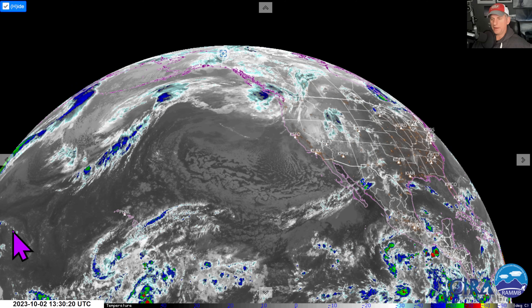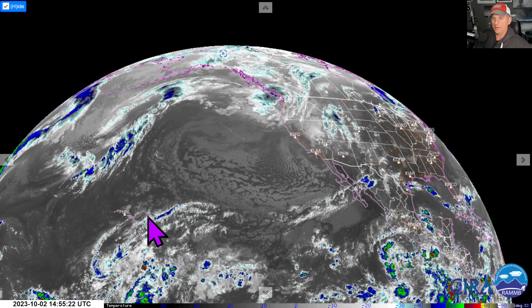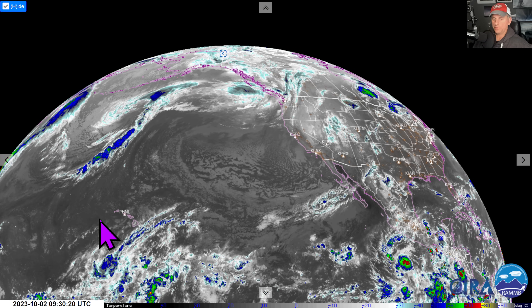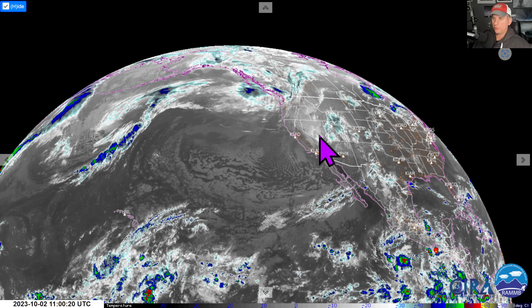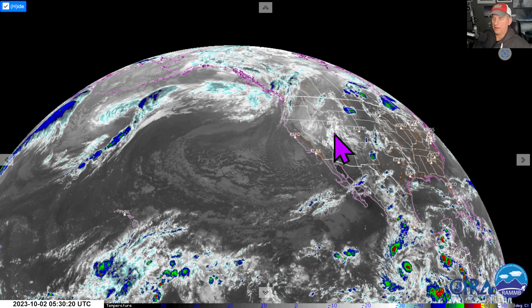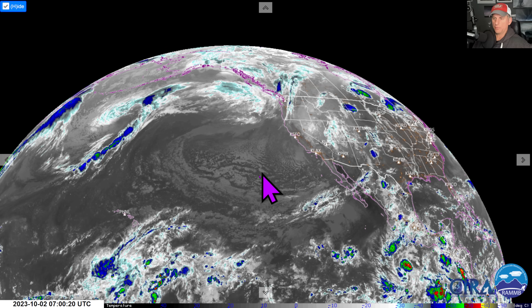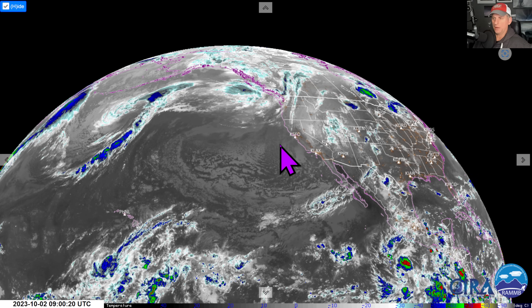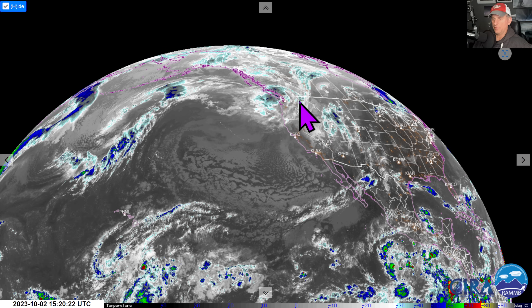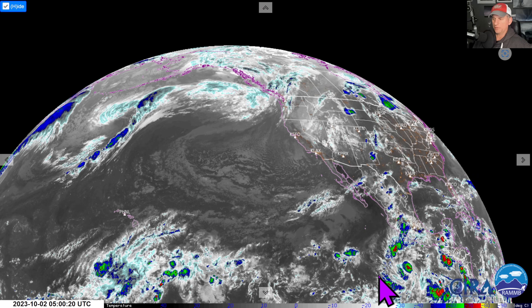Hey everybody, Michael Snyder, California Weather Watch. Today is October 2nd. Right now we're looking at the infrared satellite imagery. You can see the Pacific Ocean, the Hawaiian Islands, the state of California. You can see our upper level low now tracking across Nevada and Utah. There's anti-cyclonic, clockwise rotation — that ridge is going to be building across a lot of the west coast after this system moves through the Pacific Northwest.